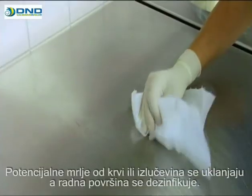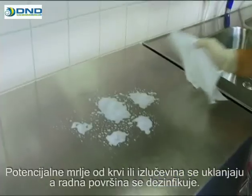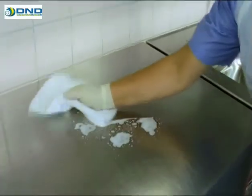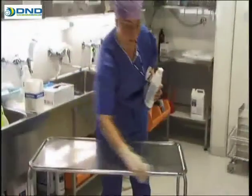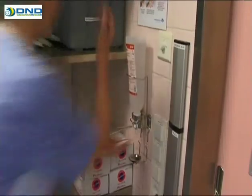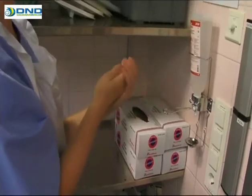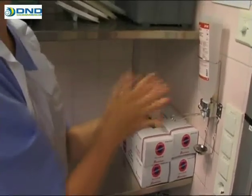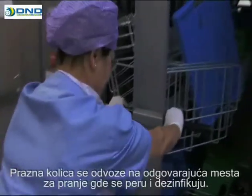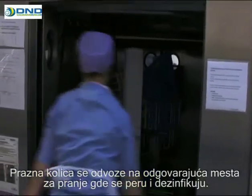Any bloodstains and other secretions are removed and the working surface is disinfected. Empty trolleys are taken to their designated washing station, where they are washed and disinfected.